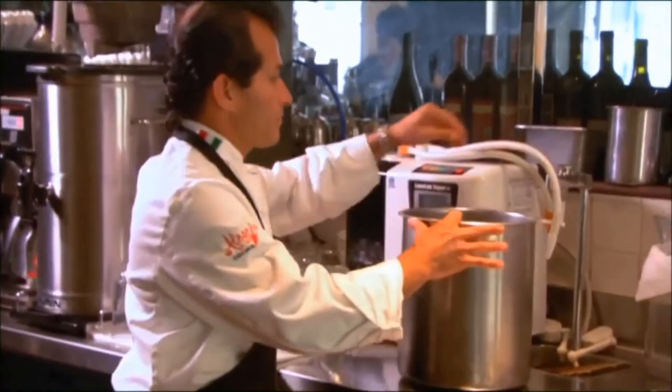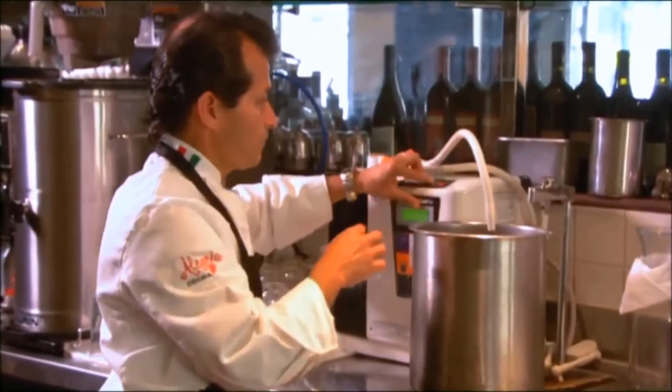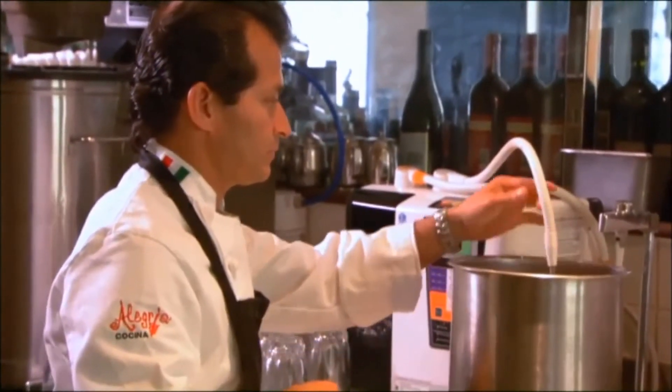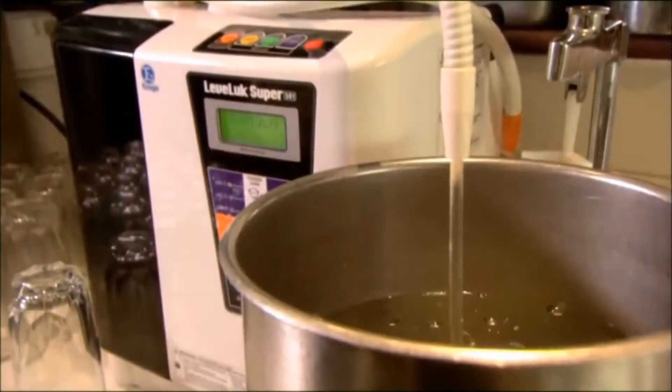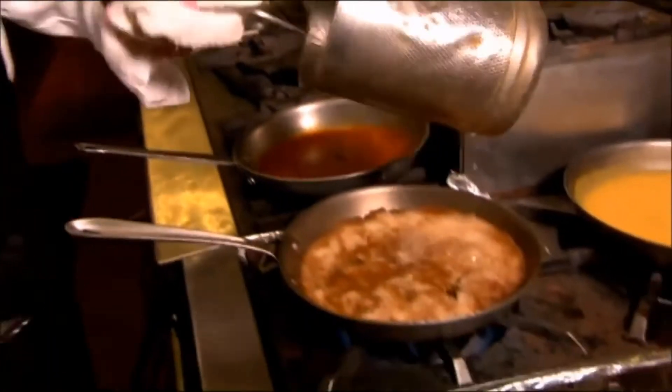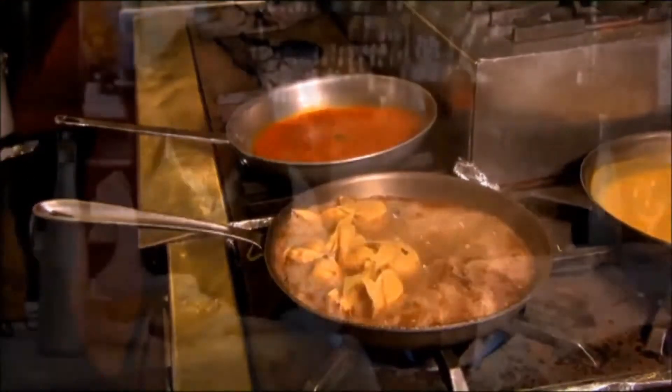We focus on homemade pastas and quality. The Kangen water, when it was introduced to me by my business partner, I was a little skeptical about it. But after tasting and trying a few things — like our soups and even the acid water cleaning some of the floors — I actually felt that it was just perfect, a perfect match.